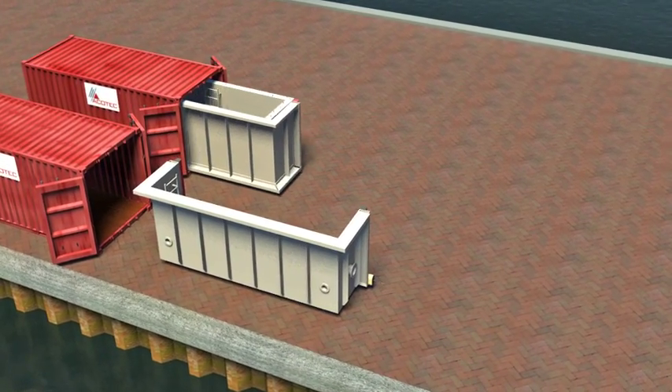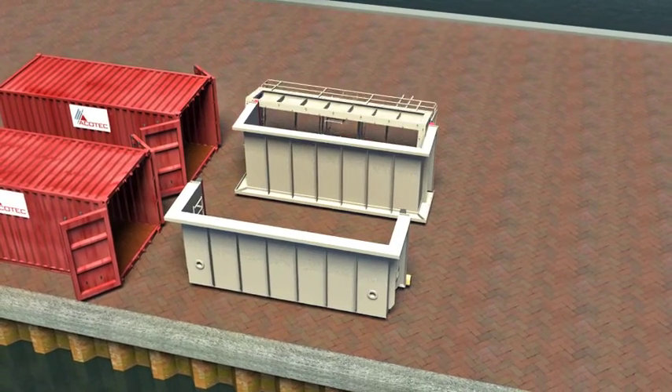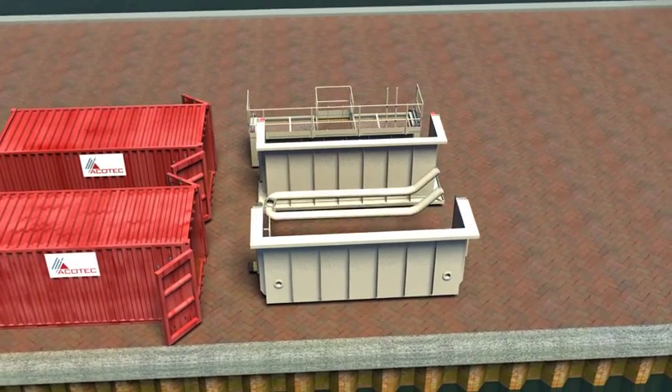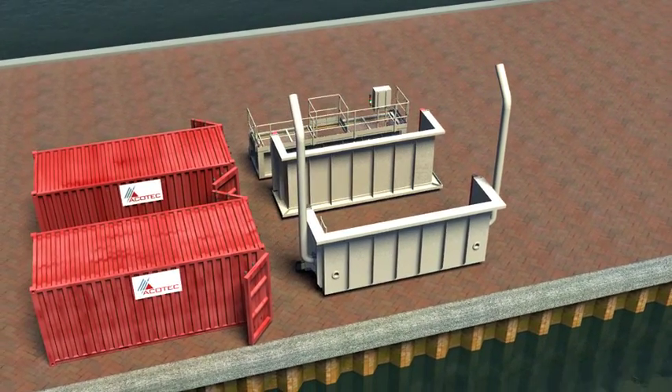The modular steel construction allows for containerised shipping to locations throughout the world. Sizes of the DZI are approximately 20 feet wide and up to 30 or more feet deep. The DZI assembly includes dewatering equipment, platforms, illumination, ventilation and electrical control boxes.